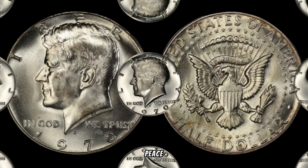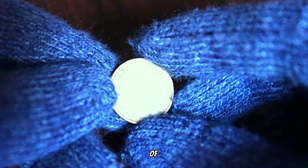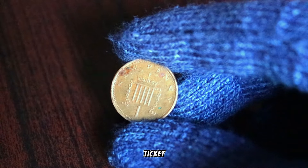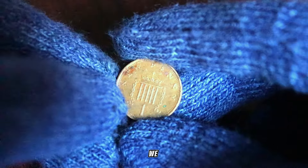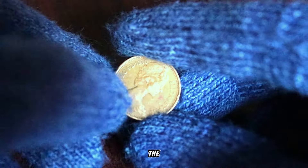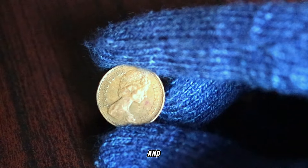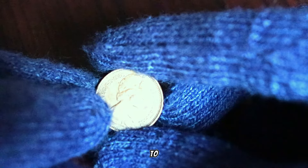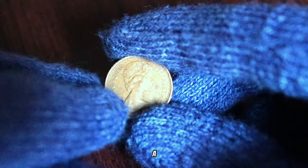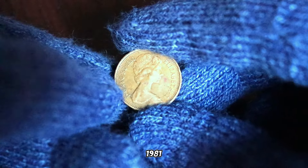We're turning our attention to British currency and uncovering the potential hidden value of the 1980 UK 1 penny coin. Could this ordinary-looking penny be your ticket to unexpected wealth? Stay tuned as we explore the fascinating story behind the 1981 penny coin. The 1980s were a dynamic time, and even the coins minted during this era have their own tales to tell. Our focus is on the 1980 UK 1 penny coin — a seemingly small denomination that might hold a big surprise.